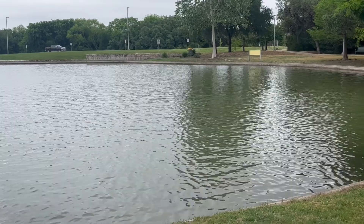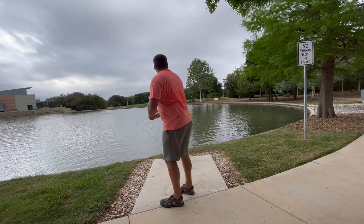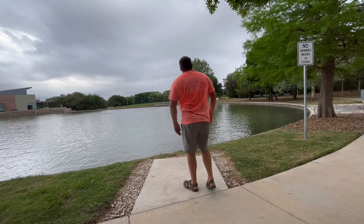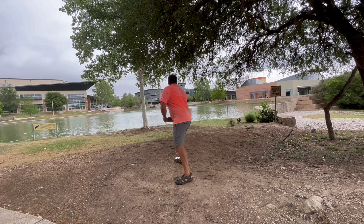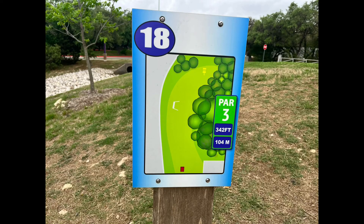Hole seventeen, 199 — going to be directly over water. You can hyzer something or throw sidearm. It is pretty shallow on the edges so if you throw it in you can retrieve it. I'm throwing my Envy and I was just assuming it was going to hyzer back a lot more, but Envys go pretty straight — I should not have done that. Had a death putt and ended up just hitting the bottom of the pole, so just tapped that in for a par.